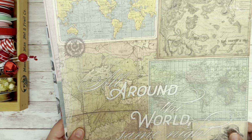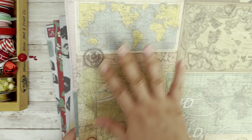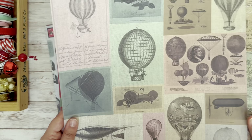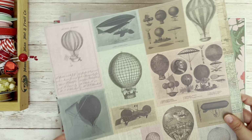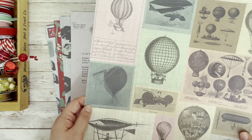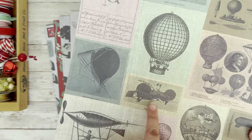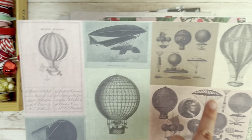This one is called All Around the World. And of course you have your map page. And then we have our hot air balloons — how cool is that? I love the diagrams of all the balloons and even balloons that probably were never really built. I just think that is so cool.